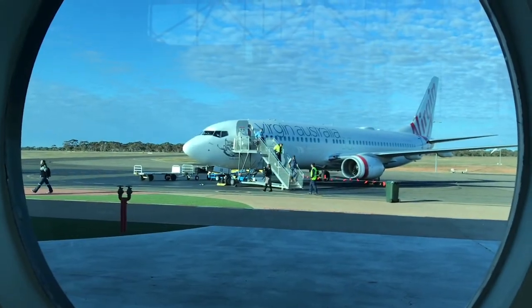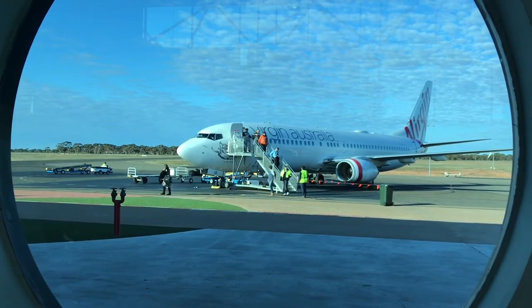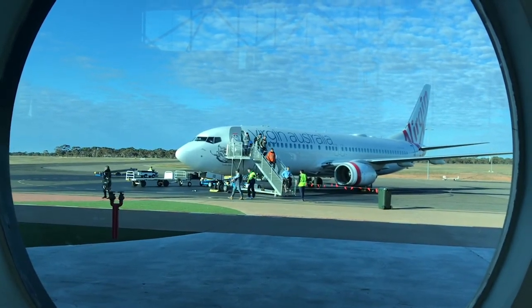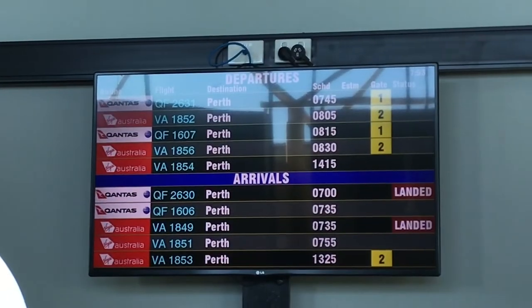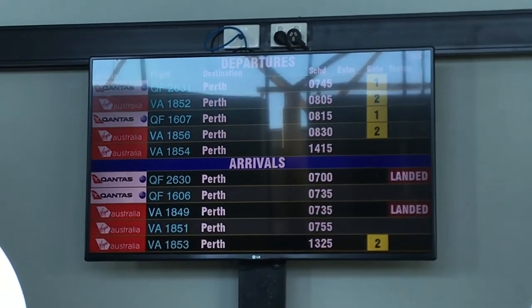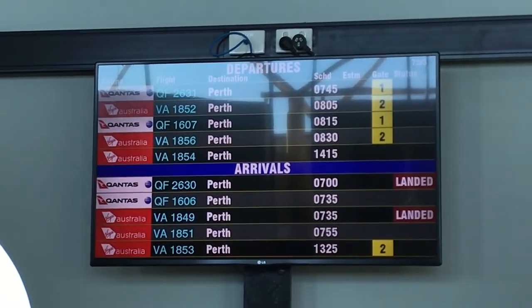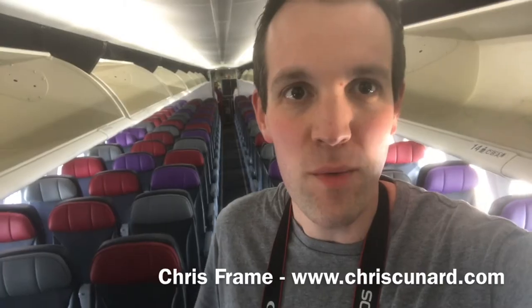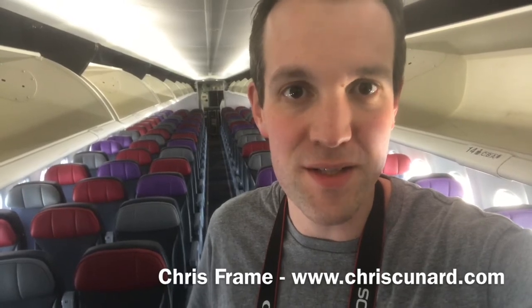We arrived in Kalgoorlie and disembarkation began — you can see the 737 sitting there with passengers leaving the aircraft before it returned to Perth and then continued onwards to Melbourne. It was a busy day for the crew. Now for a walk through the cabin to look at the business class section, the economy class section, and also the economy X extra legroom section.